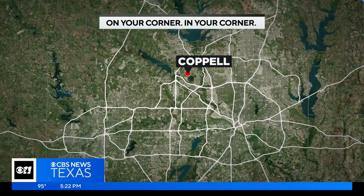All new at 5 o'clock, CBS News Texas. On your corner, we're in your corner today. Your neighborhood reporter Caroline Vandergrift is in Coppell, sharing with all of us a pretty unique summer camp where students are building their very own robots.